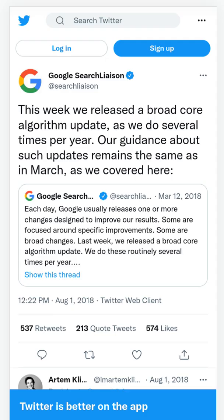In 2018, there was Medic. Medic updates sought to better identify websites as authoritative or trustworthy on a topic.